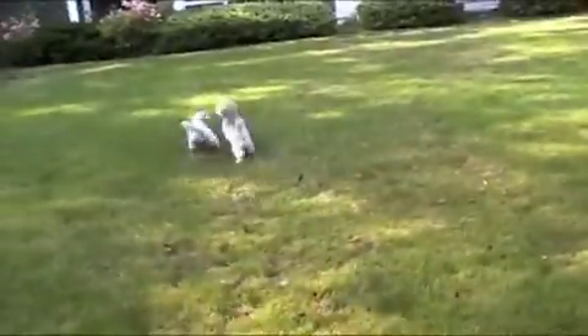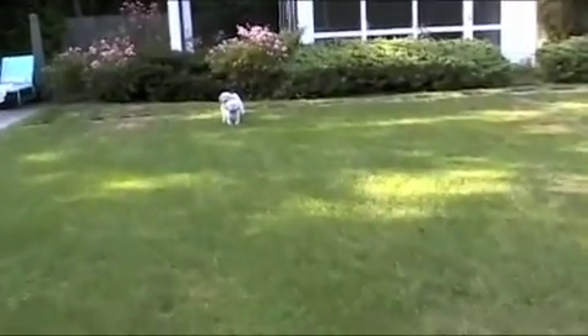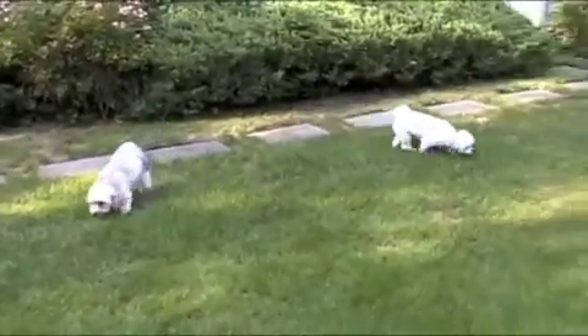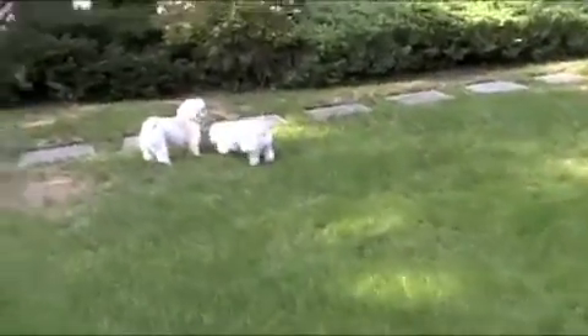There you go. Look how cute they are. Wait, Mom, did Sarah jump? Did Sarah jump all the way around? No, the other way around. Come on Sarah, let's go! Woo-hoo!